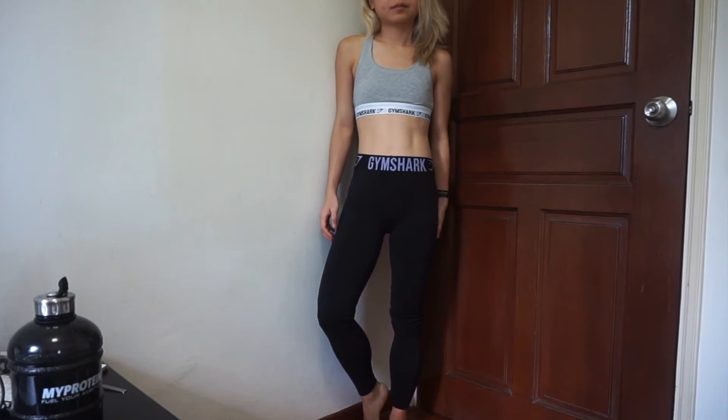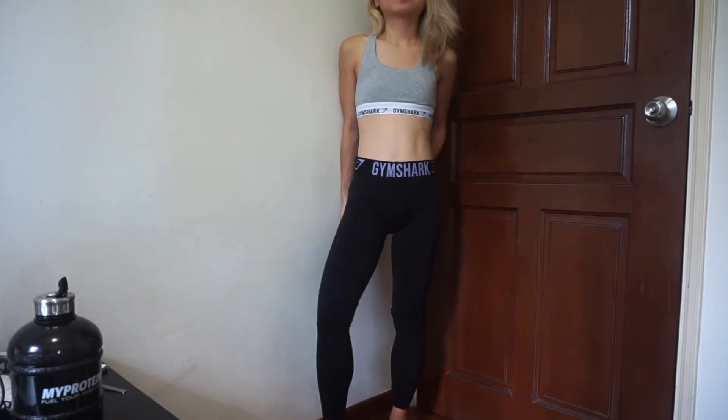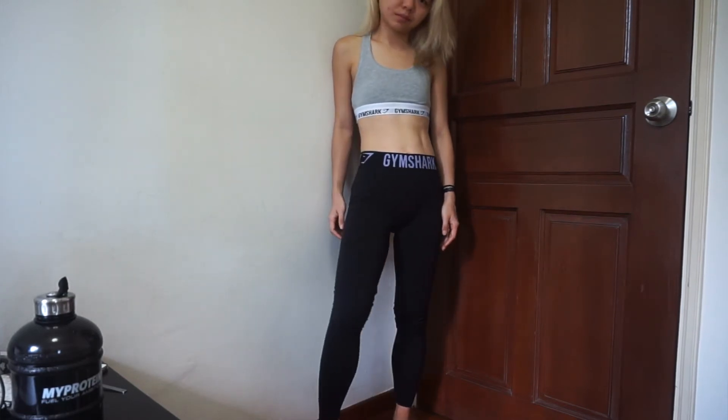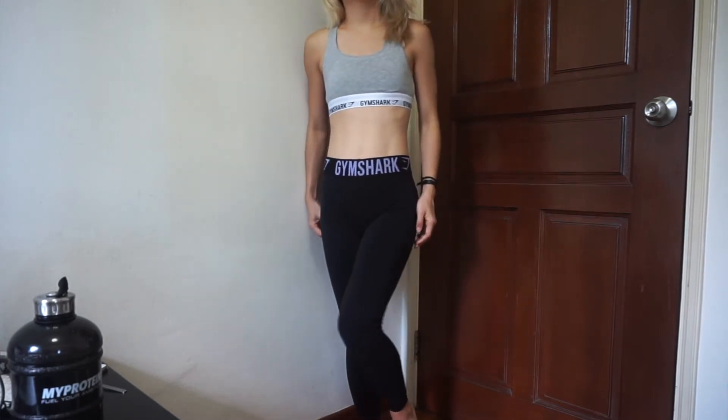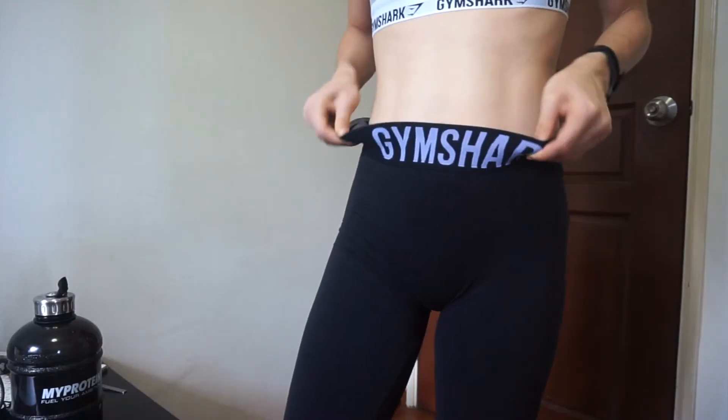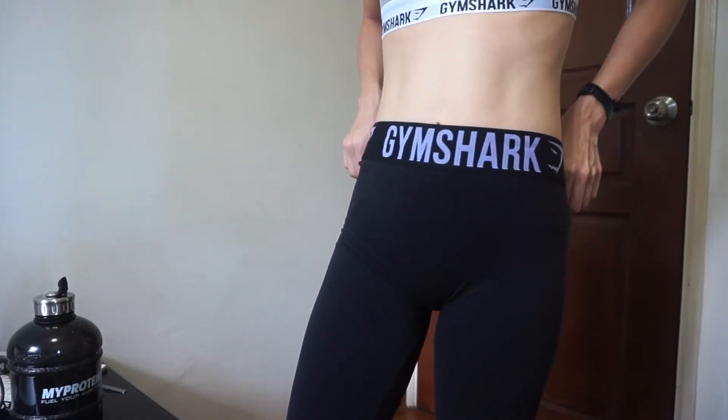I'm so sad that the flex leggings are out of stock, but I'm sure I'll get them whenever they're back. All the stuff I'm showing here is in size extra small. The next thing I got is the Fit Legging in black and soft lilac — basically a black legging with the band in soft lilac. This is super fit, super tight, and super stretchy at the same time. The only thing I'm a bit concerned about is the waistband, which feels a bit loose on me — probably due to my body proportions.